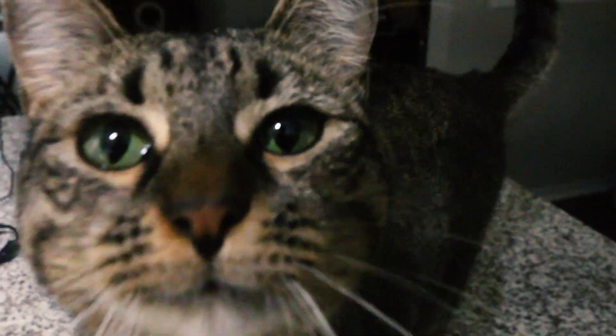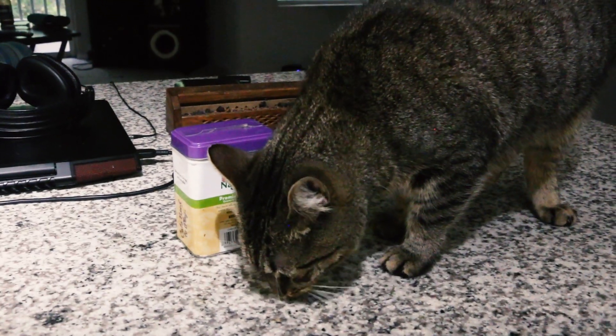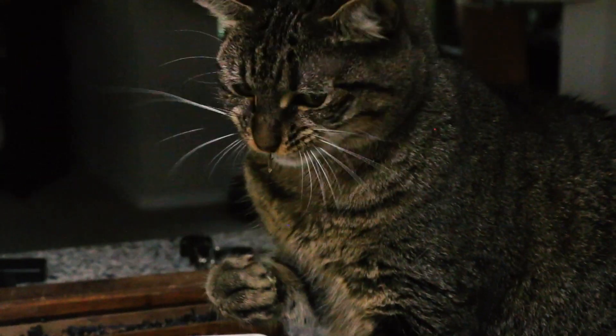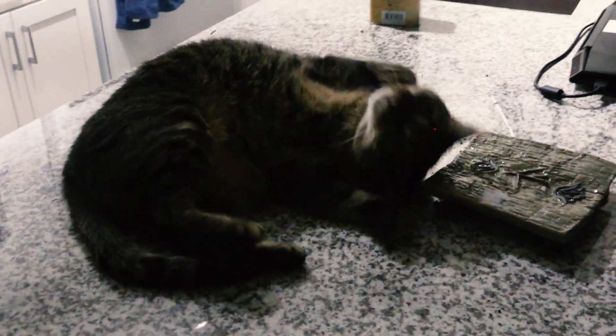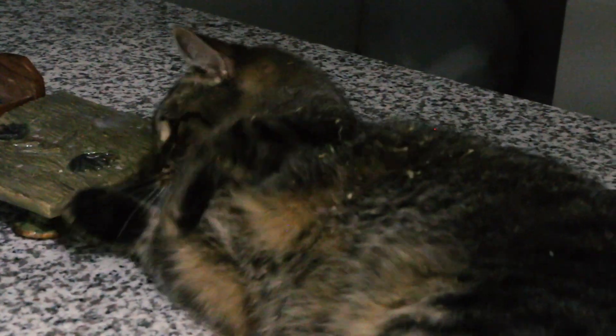This is Snot Cat, and this is catnip. When I give Snot Cat some of this catnip, she does this — and this — and if we're lucky, this. Look at her. But what is it about this plant that makes two-thirds of cats go crazy, and what kinds of uses does it have for humans? Let's find out.